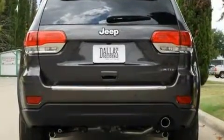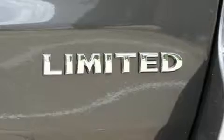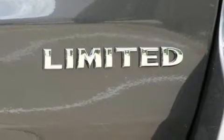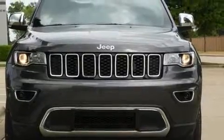Top features include cruise control, a rear window wiper, one-touch window functionality, a tachometer, power front seats, remote keyless entry, and seat memory.